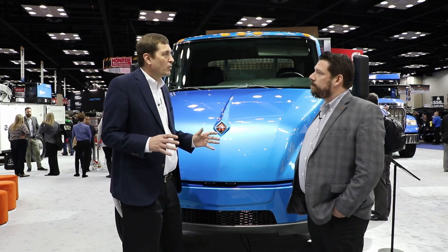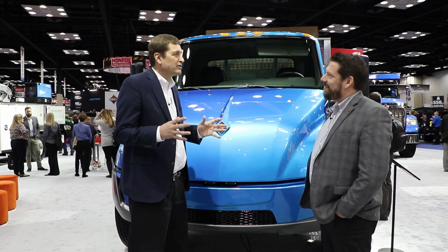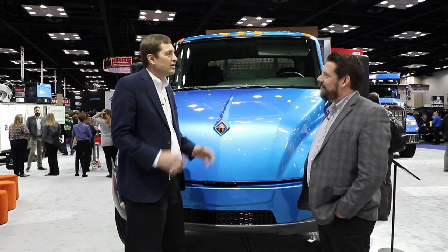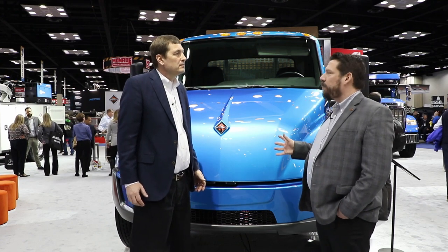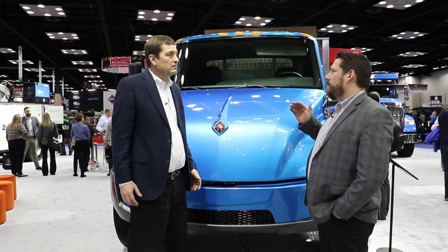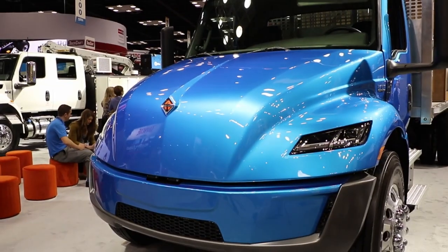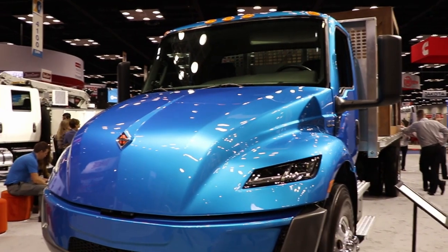We understand with fleets, it's more than just about product — it's also about how you integrate battery electric vehicles into your fleet. How is Navistar addressing that issue? We have a very large consultative approach. We are talking to our customers about everything from charging infrastructure, to grants, to funding for the vehicles, and grants for the charging as well.